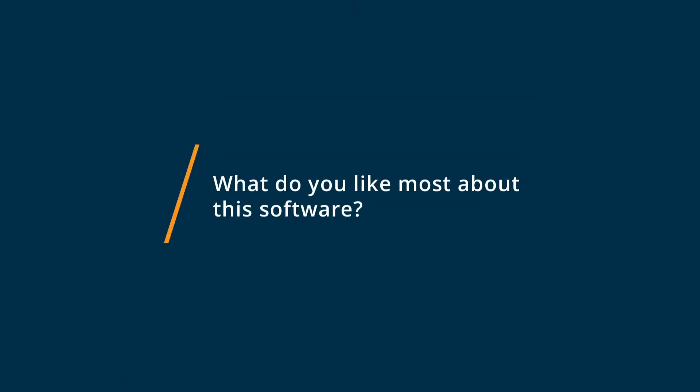What I like most about eVetPractice is the ability to live chat with a representative in instances where I'm unsure about a certain way to navigate eVetPractice. I can just click that live chat really quick, talk to someone that's live, or search their training videos on the spot to help me with a problem I'm having right then and there.